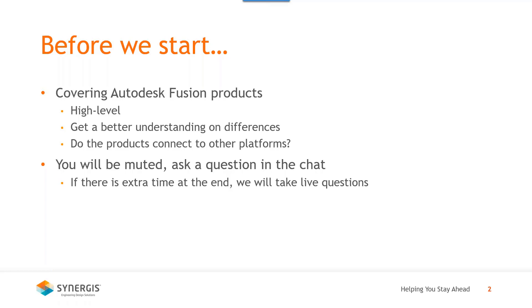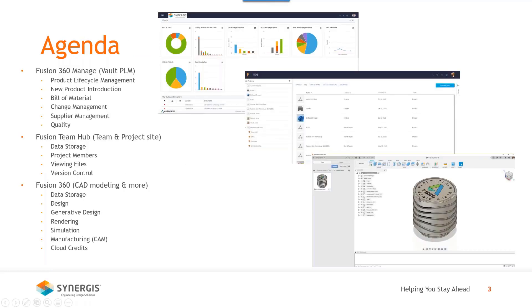We'll get a better understanding of the differences between those names you might hear — whether it's Fusion 360, Fusion 360 Manage, or Fusion Team — and also whether those products connect to other platforms, such as Vault. Everyone is muted, so please ask your questions as we go and we'll have some time at the end for live questions. For the agenda: we're going to cover Fusion 360 Manage, also called Bolt PLM, covering lifecycle management, bill of materials, and supplier management.